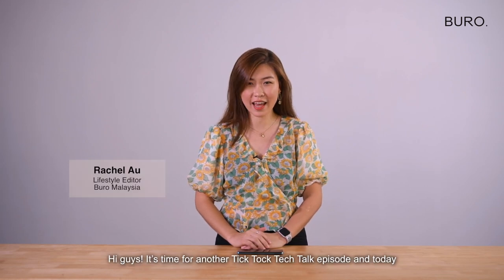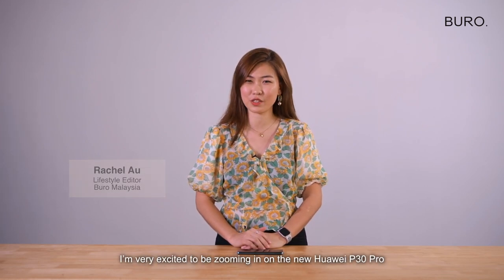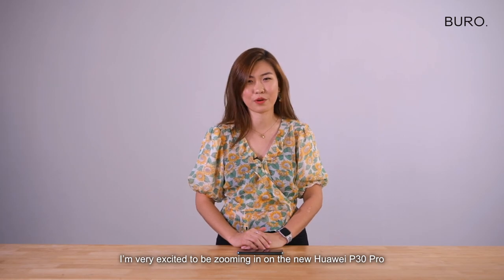Hi guys, it's time for another Tik Tok Tech Talk episode and today I'm very excited to be zooming in on the new Huawei P30 Pro.